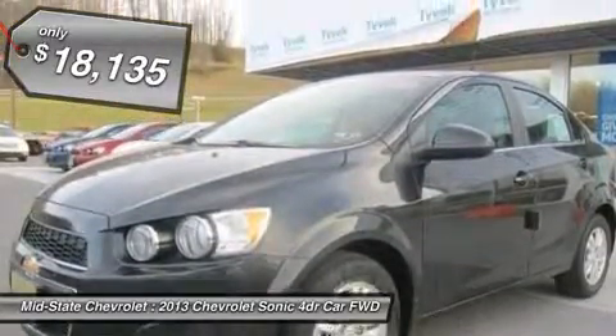And it's priced below $20,000. Here are some of this vehicle's great options.